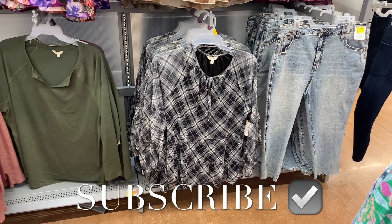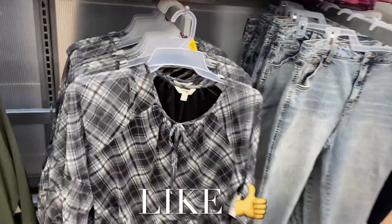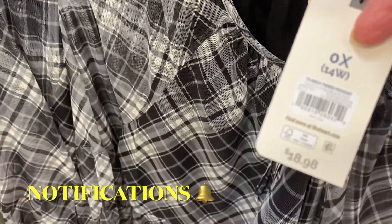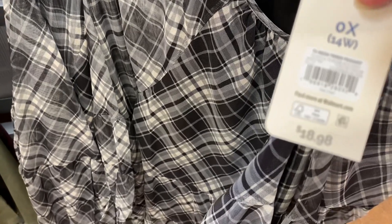Hey, welcome back to my channel! I'm at Walmart and they have so much new plus-size clothes again. They'll probably have more next time I come too because they're getting all the fall stuff out and the clearance is going away.